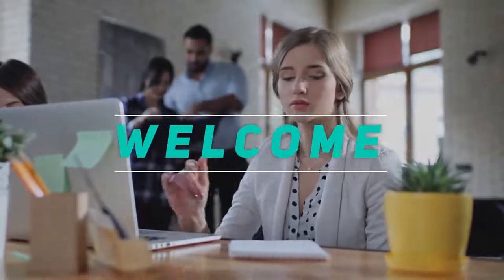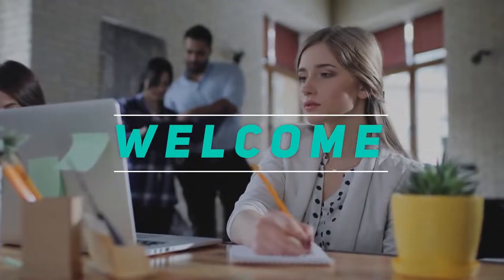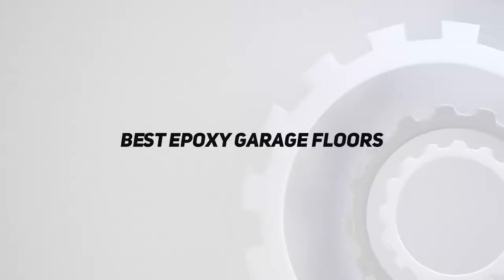Hey, welcome back to my channel. In this video, I'm gonna talk about the top 5 best epoxy garage floors.